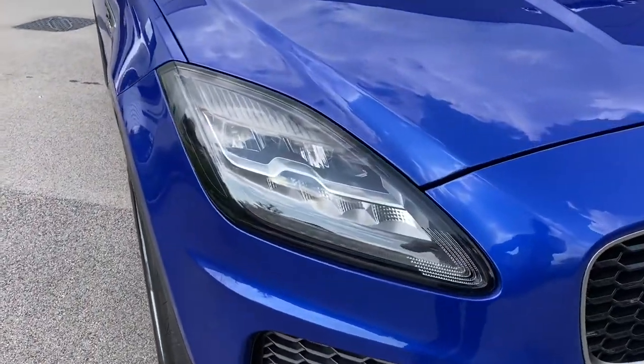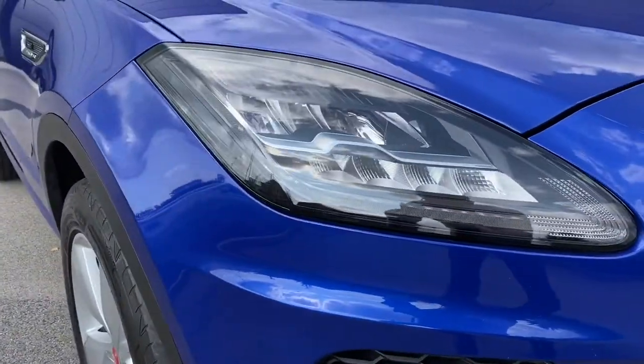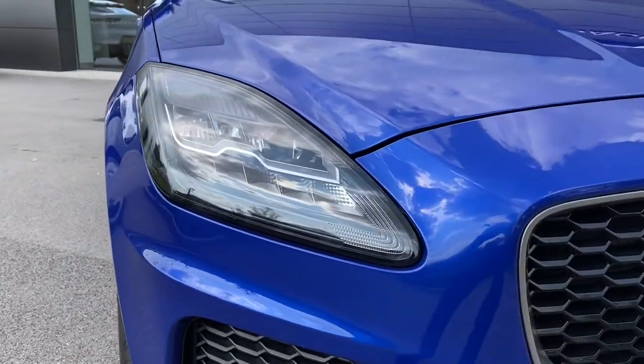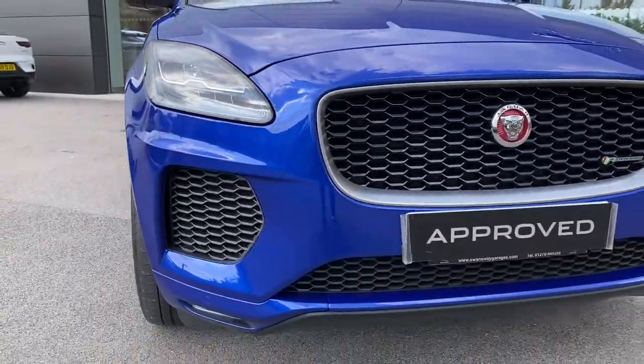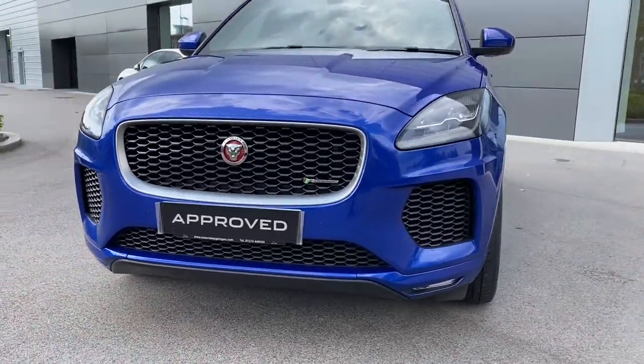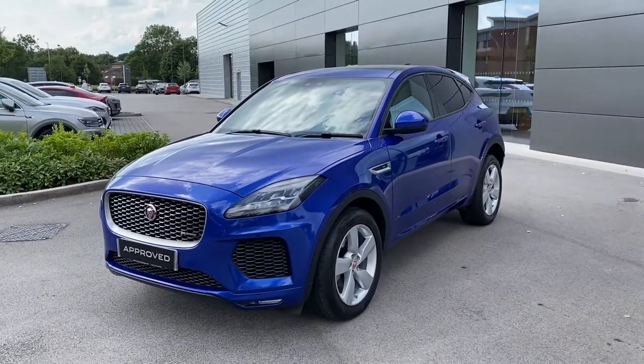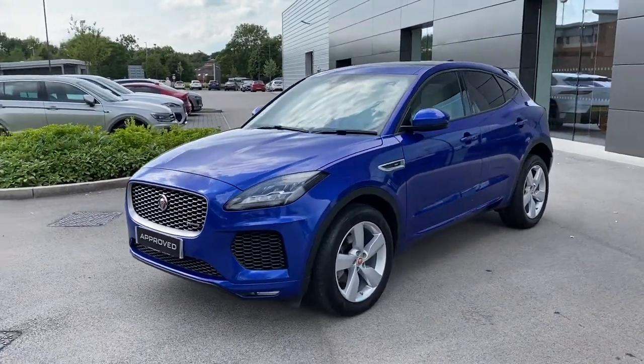Starting with the front, we have a fantastic LED headlight incorporating signature daytime running lights which help in a wide range of different driving conditions. The menacing gloss black radiator grille follows with a classy satin chrome grille surround and relevant R-Dynamic model badging. Lower black side intakes can also be found, helping to add to the dramatic appearance.